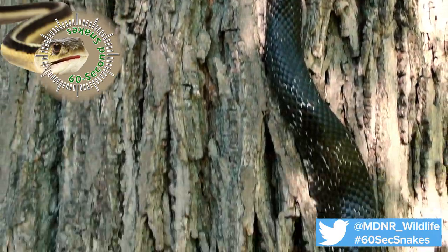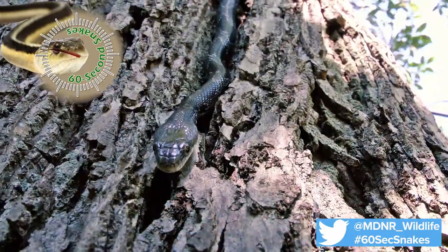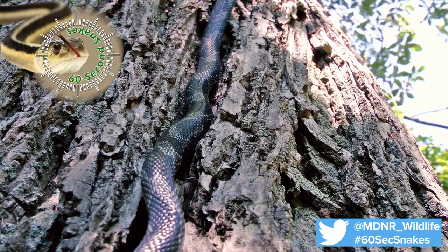Typically found in the southern half of the lower peninsula, these protected snakes are declining in number. If you are fortunate enough to spot one of these important snakes, please let us know. Enjoy the experience and leave the snake in the wild.